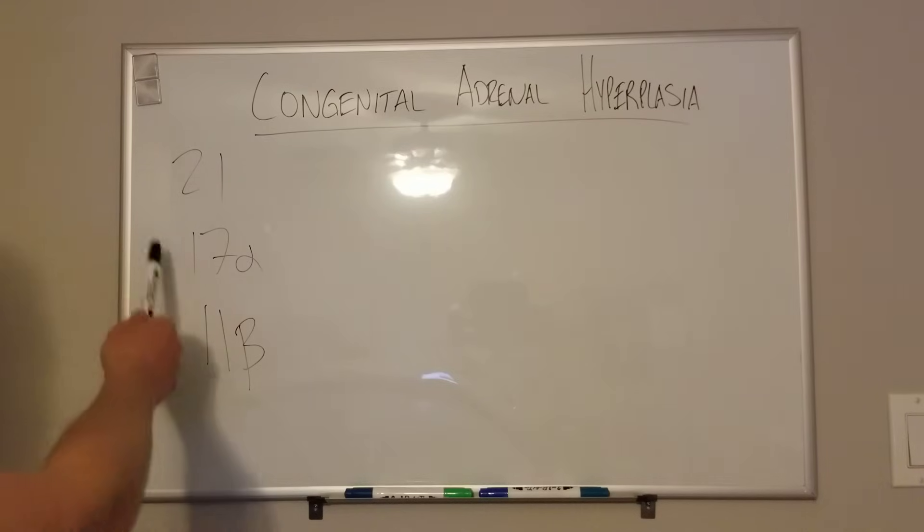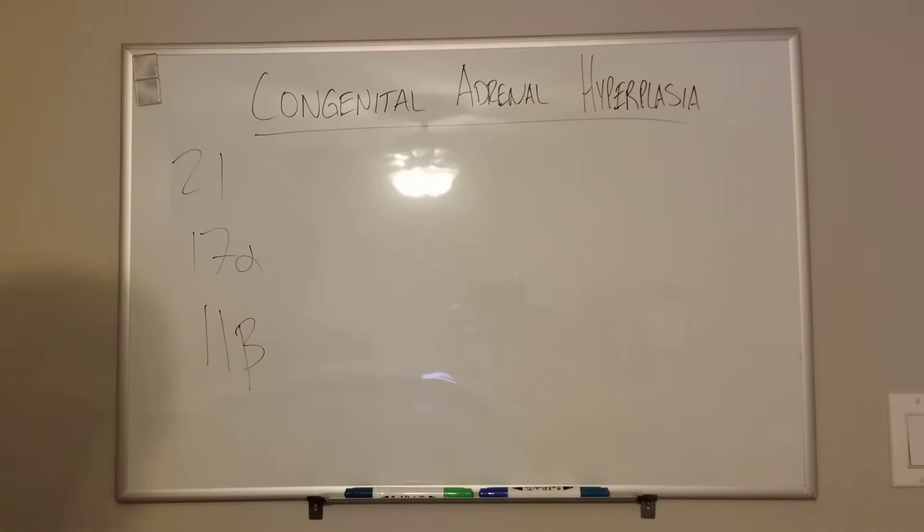These are the three most common types of hydroxylase deficiency — the enzyme that you're missing. 21 is far and away the most common, so if you're going to guess one, guess 21.